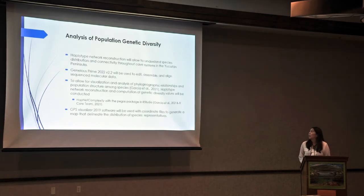For analysis of population genetic diversity, we are going to do haplotype network reconstruction, which will allow us to understand species distribution and connectivity throughout these cave systems. We are using the computer software Geneious Prime to edit, assemble, and align sequence molecular data. To allow for visualization and analysis of phylogeographic relationships and population structure among these species, we did haplotype network reconstruction and computation of genetic diversity values using the haploNet package in RStudio. We also used GPS Visualizer software along with coordinate files to generate a map that delineates the distribution of species representatives.